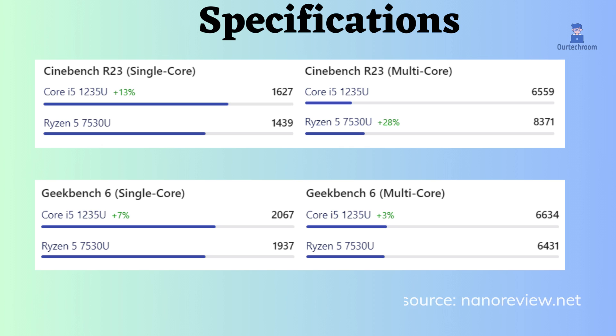Geekbench 6 tests a wider range of workloads, including CPU, GPU, and compute workloads. In both single-core and multi-core tests, the Intel Core i5-1235U performs better than the Ryzen 5 7530U.